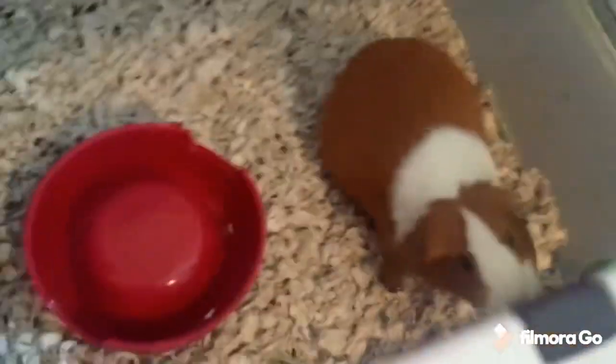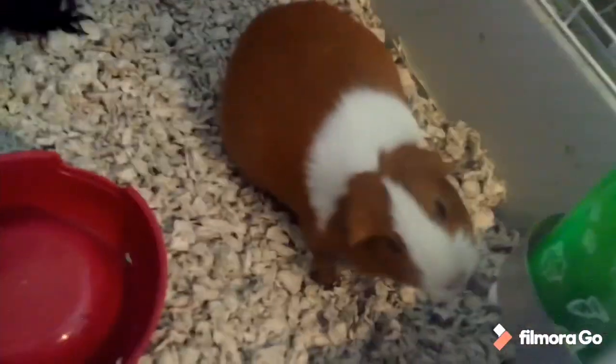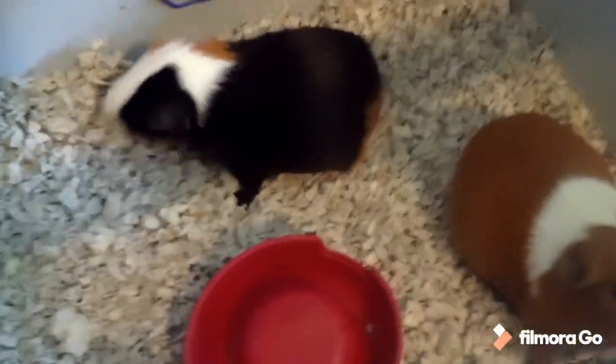Trust me, hamsters could slip out of those bars. It can be used for ferrets but I recommend giving them a taller cage — that's just what I've heard. It does say it's fit for chinchillas, but I don't think so because chinchillas should have tall cages rather than floor-space cages.